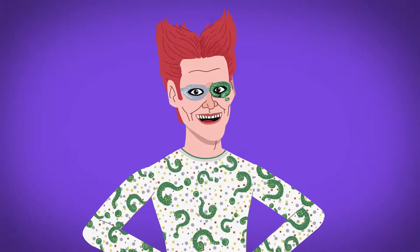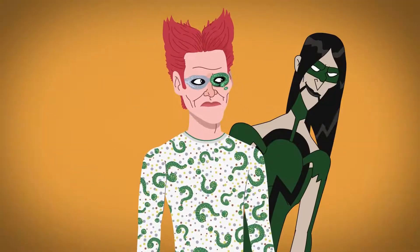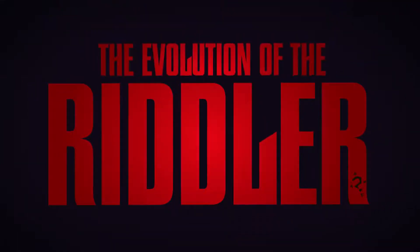Edward Nygma, aka The Riddler, is one of Batman's most formidable foes. But just how has the punctuated puzzler changed over the years? Let's dive into his on-screen evolution to find out.